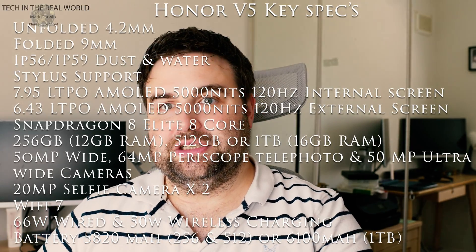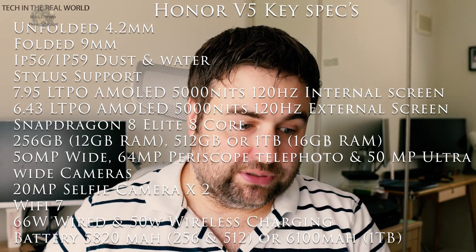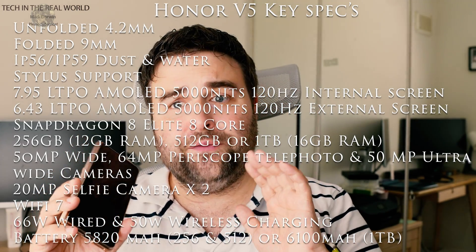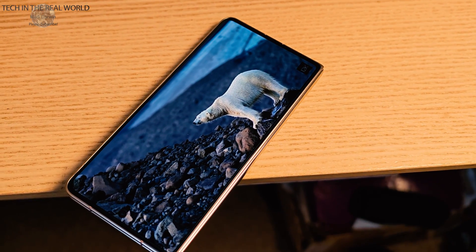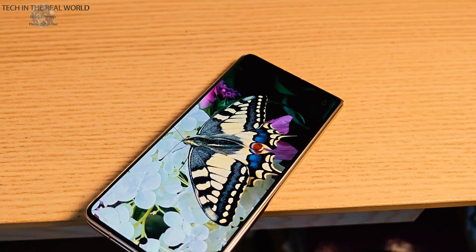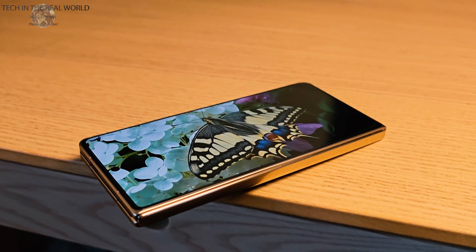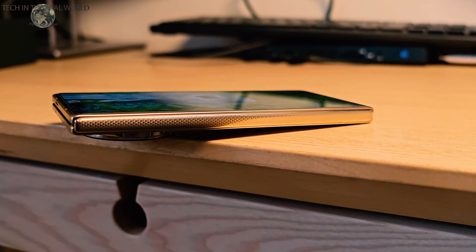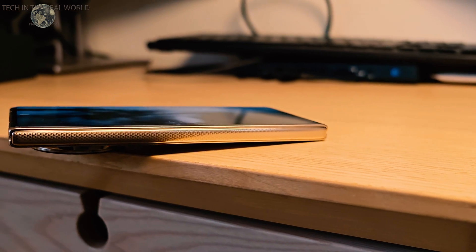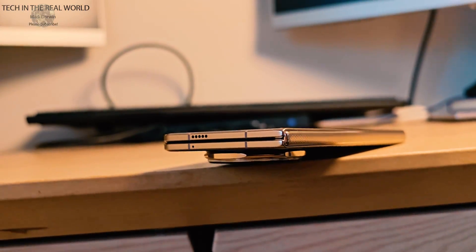Let's go over the specifications. The Honor has a full Snapdragon 8 Elite CPU — not the cut-down version found in the Oppo N5 — and it runs everything you throw at it. The phone feels very snappy in everyday use. I also have a Vivo X Fold 5 here running Snapdragon 8 Gen 3, and that still feels really fast too, so I'm not sure how much difference the 8 Elite makes unless you push it hard in games. Gaming feels fast, fluid, and smooth. The V5 does run quite warm — nothing uncomfortable, just a little warmer than expected, but no major problem.